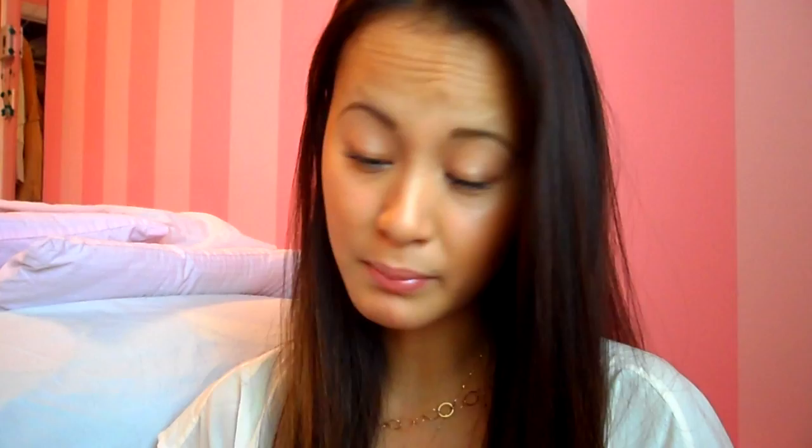This next shirt is one of my favorite things I got. I'm in love with cutouts and peekaboo shoulders, and when I saw this really nice minty-beige shirt with cutout details where your shoulder pops out a little bit, I knew I had to get it. It would go perfectly with a nice skirt or even white jeans — it's very classic. Forever 21 has been making a lot of those styles so you should check it out. I got it in extra small for $23.80.